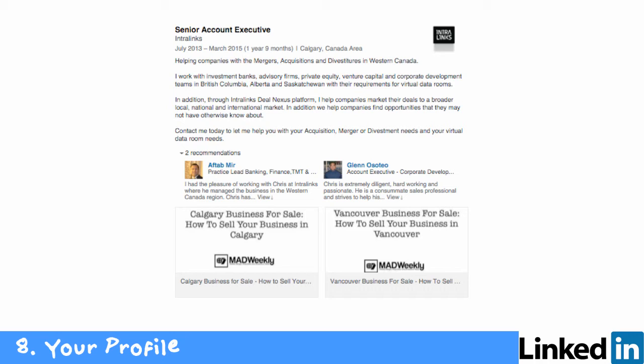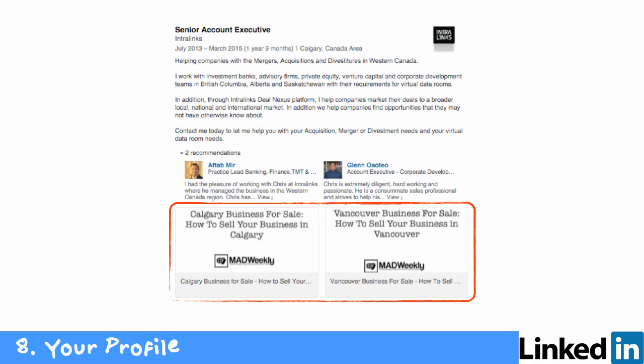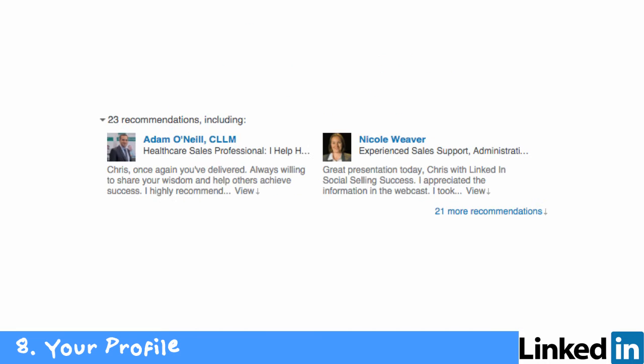A couple of other things you can do in your profile: in your summary and in your jobs, you can add multimedia. For example, when I was working for a company called Intralinks — they do virtual data rooms for mergers and acquisitions — I added different videos to my profile so people looking at it could click and find information. Also, seriously consider getting recommendations for the different positions you've held. If someone is comparing your profile against someone else's and you have strong recommendations while the other person has none, they're going to gravitate more towards you.